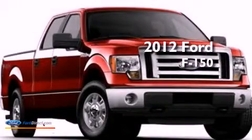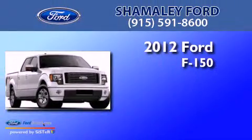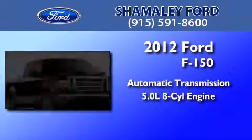This is a brand new 2012 Ford F-150. This truck has an automatic transmission and a 5.0 liter V8.